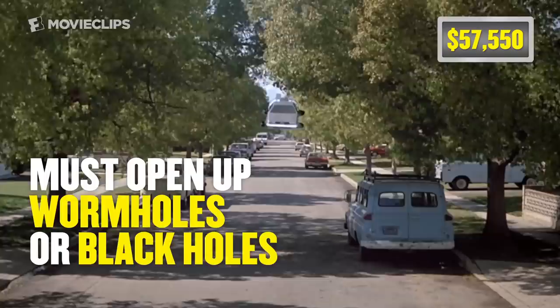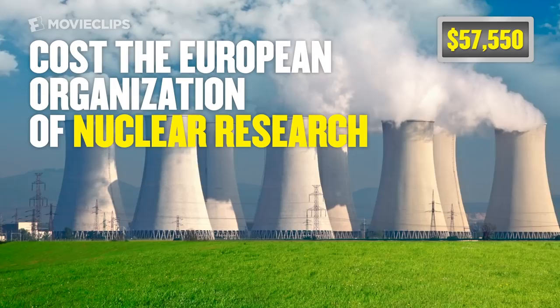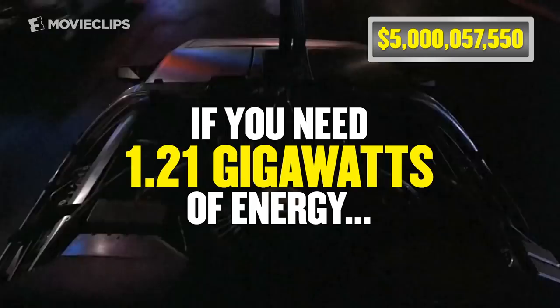The flux capacitor is what makes time travel possible. According to scientists, the flux capacitor must be a device that can open up wormholes or black holes, similar to a massively powerful particle accelerator. In real life, one of the most powerful particle accelerators is the Large Hadron Collider in Switzerland. It cost the European Organization of Nuclear Research $9 billion for studying subatomic particles, but we can shave down that price because it only needs to be big enough for a car. Flux capacitor: $5 billion.